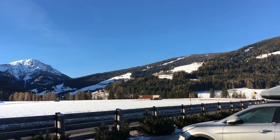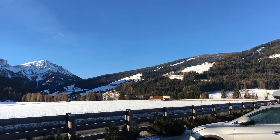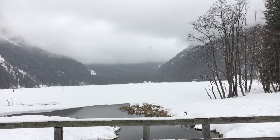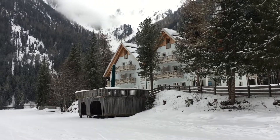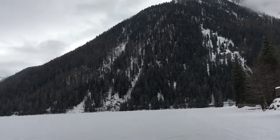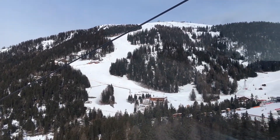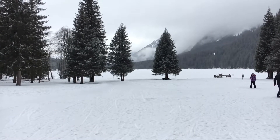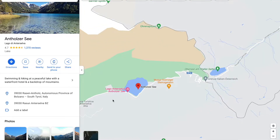Hello there and welcome back. In my last video I mentioned I might take you on another wintery and snowy trip to the mountains. Well, here we are back in the Italian Dolomites. Today we will abandon the heights of the mountain peaks and take a look at some beautiful lakes and other places this region offers.